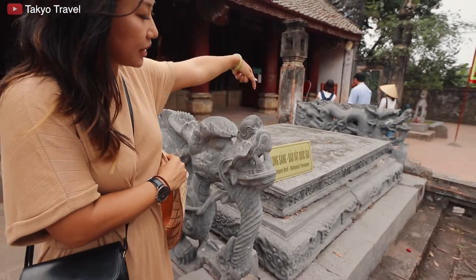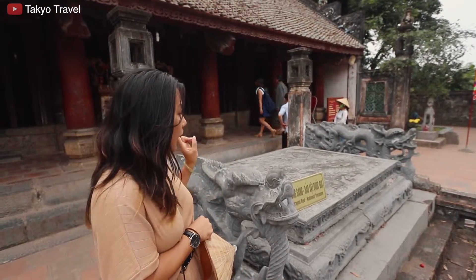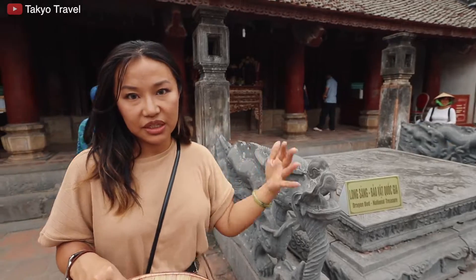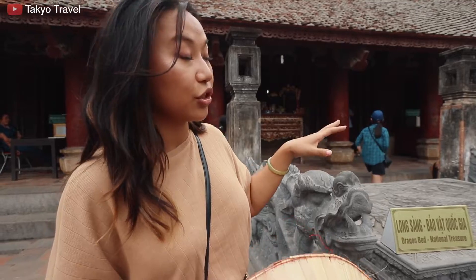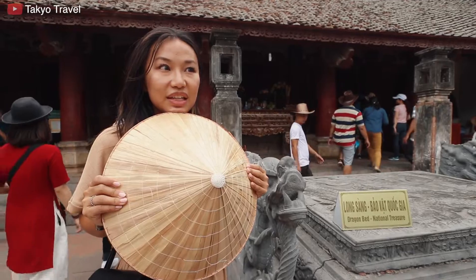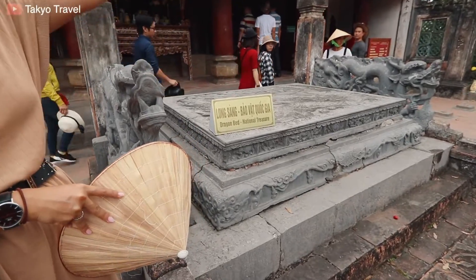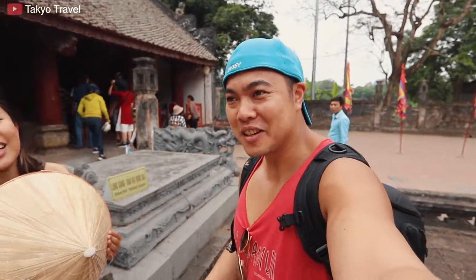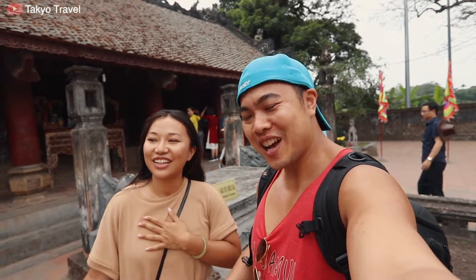You can see it says the dragon bed is a national treasure. In this temple they have the only two dragon beds that are ornamentation from the old Vietnamese-Chinese imperial court times. There are two here dating from about the 10th century — around a thousand years old. And see how Vietnamese people don't even put it behind glass — just let it sit there where anybody could touch it.